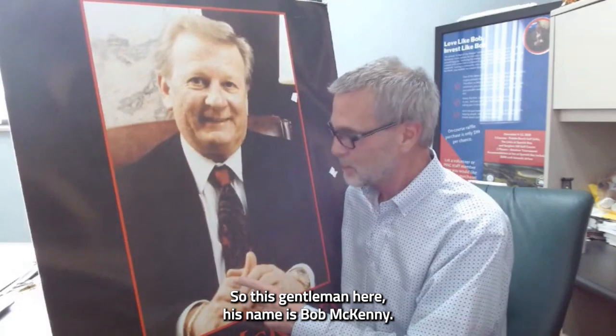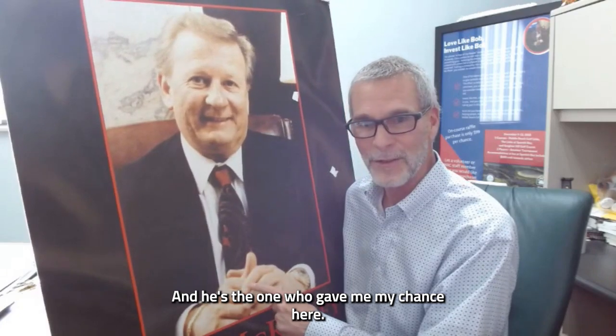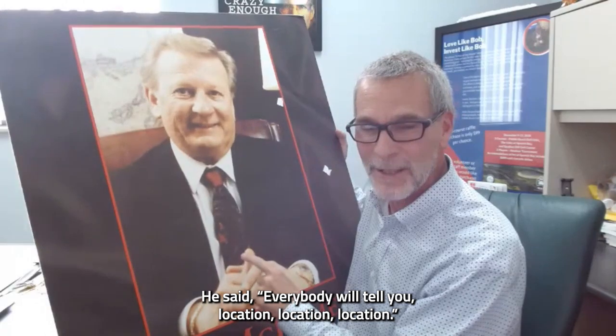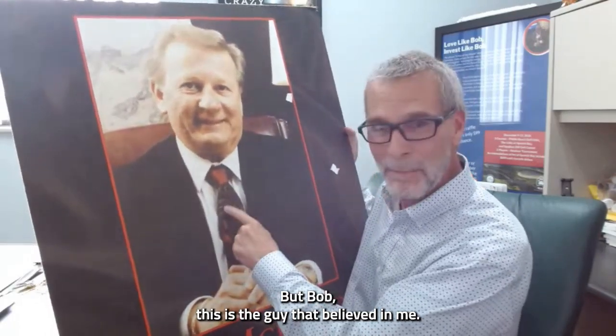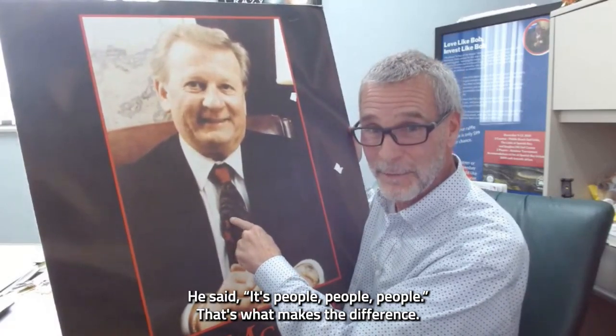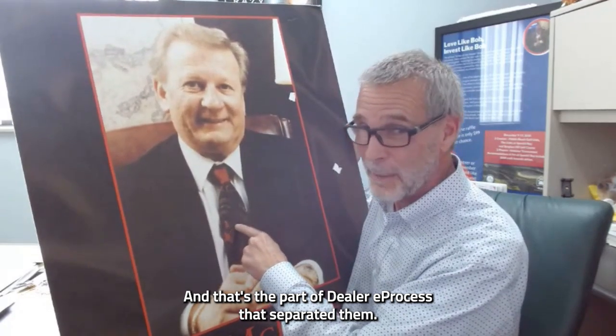This gentleman here is Bob McKamey. He was the first Toyota dealer in Tennessee and he's the one who gave me my chance. He said everybody will tell you location, location, location — but Bob believed in me and said it's people, people, people. That's what makes the difference. And that's the part of Dealer E-Process that separated them.